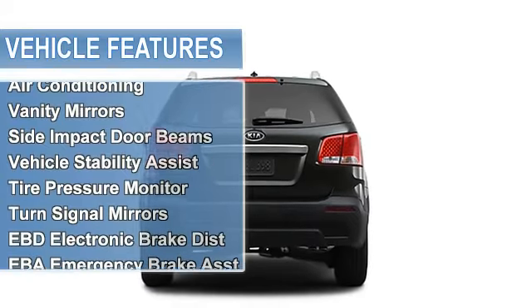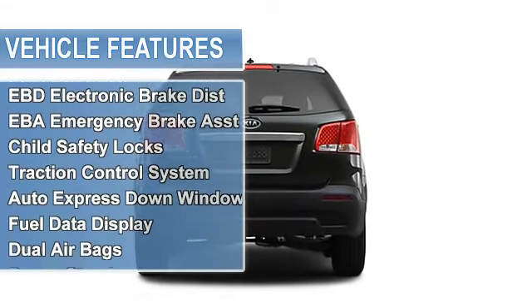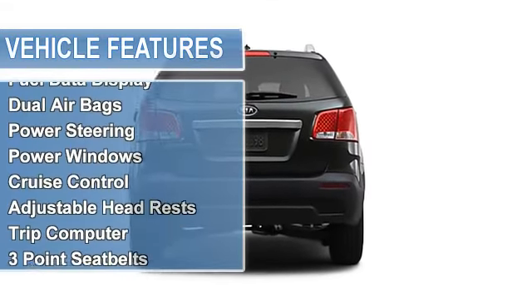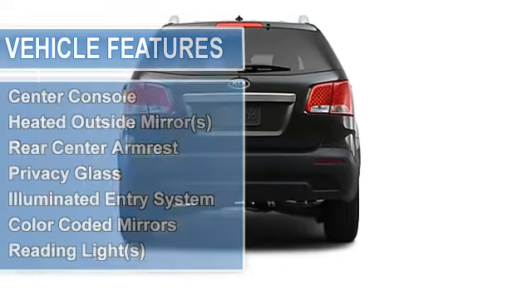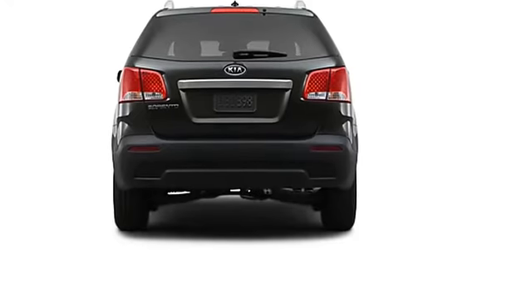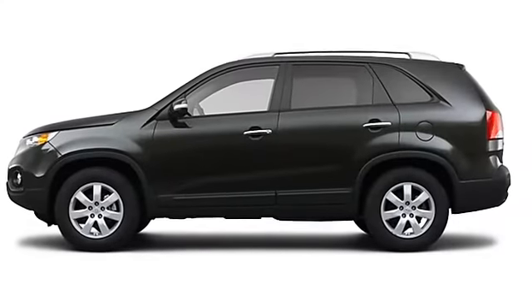Tire pressure monitor, turn signal mirrors, EBD electronic brake distribution, EBA emergency brake assist, child safety locks, traction control system, auto express down window, fuel data display, dual airbags.